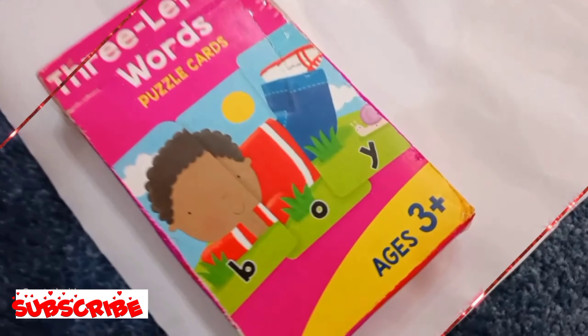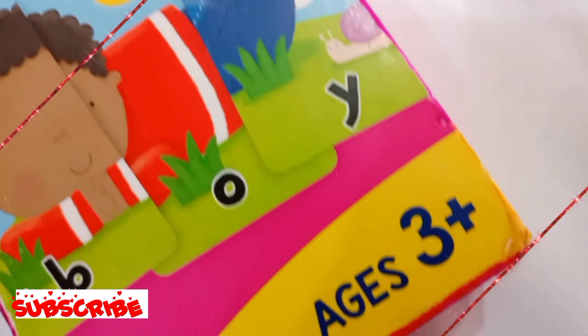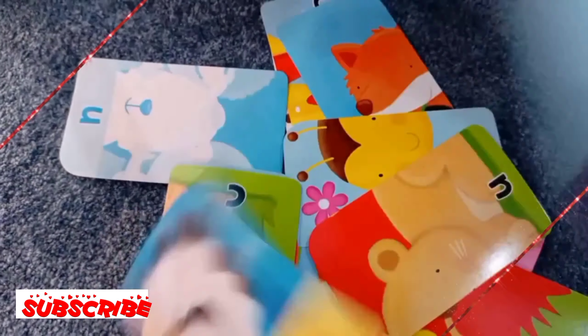Let's see what's inside. Three letter words puzzle cards. Very interesting game. I like it. 36 fun puzzle cards. Let's start the game.